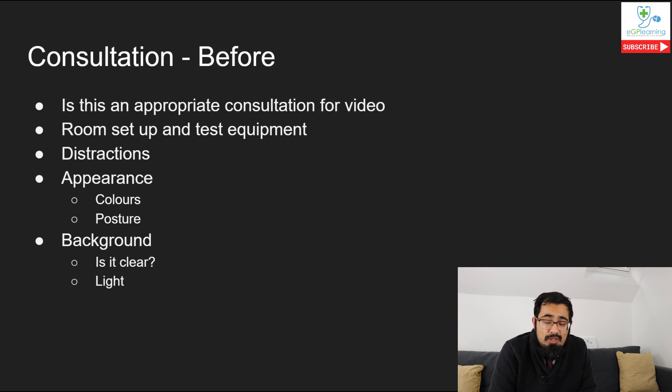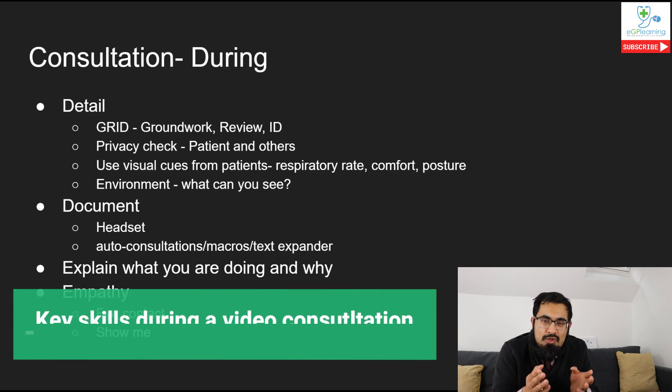It's also worth looking at the amount of light in the room where you're doing video consultations. If there isn't enough light, the patient can't see you - which defeats the point of a video consultation. Also check your background to make sure there's nothing potentially at risk, such as other patients' details visible in the background. Do a quick scan before you start consulting - things like cluttered surroundings don't look professional.